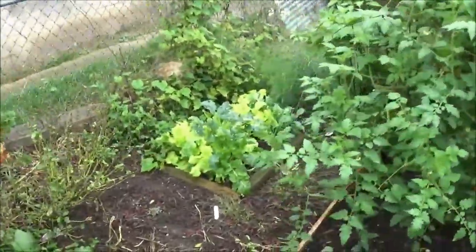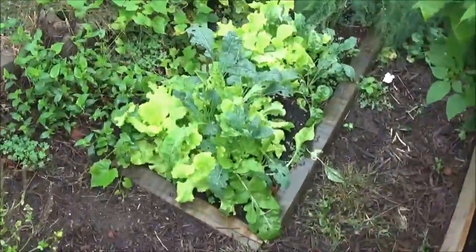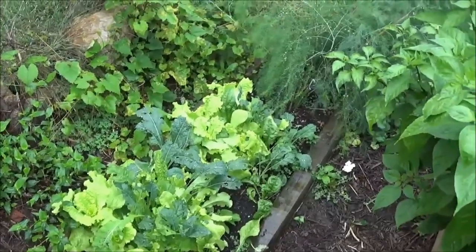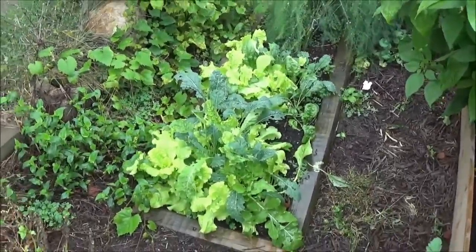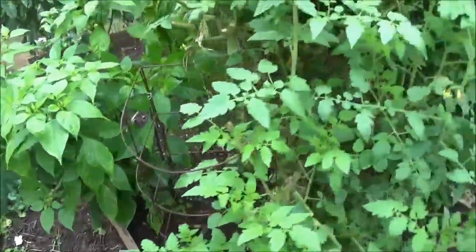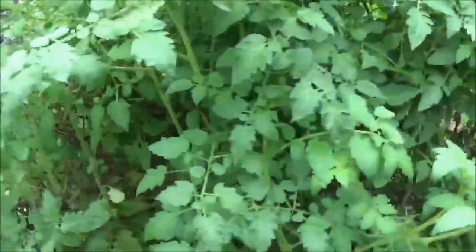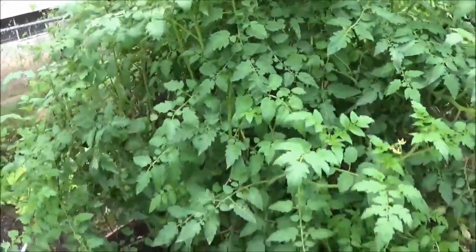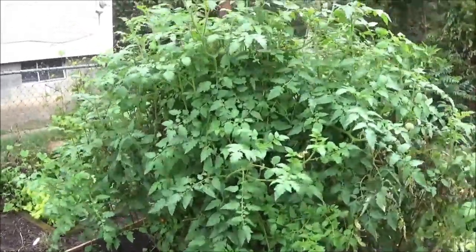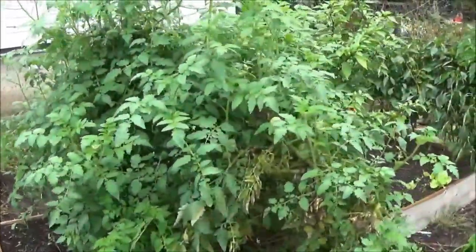Then over here my salad box — it's all doing well also. We've been harvesting stuff and having salads a lot. These tomato plants are actually going to be coming out next week, so in my next update video these plants should be out of here, even though you can see it still has new growth coming, but it's just getting too cold now.